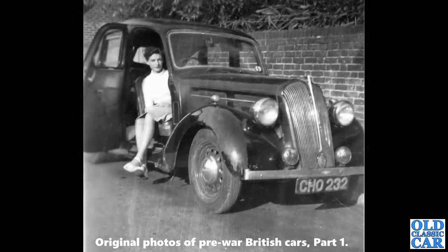A nice old Standard here — CH 0232. That's a Standard Flying 12, with a build date of 1937 or 1938. The registration is a Hampshire series introduced in July of 1937.